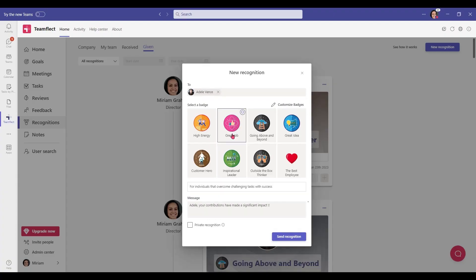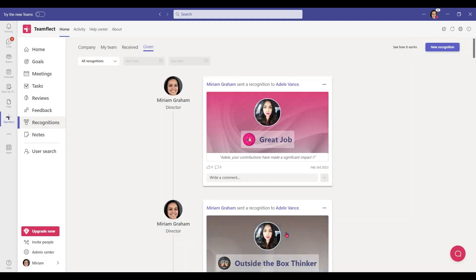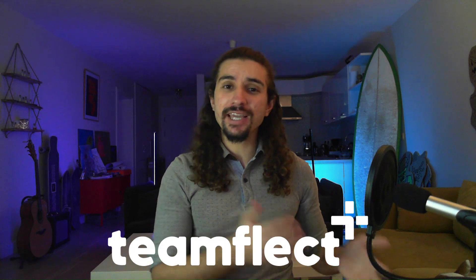Is someone on your team working extra hard on the project? Send them a custom recognition to keep spirits high. So if you're managing a project inside Microsoft Teams, you can have no greater ally than TeamFlec. I'll include a link in the description so you can check it out.